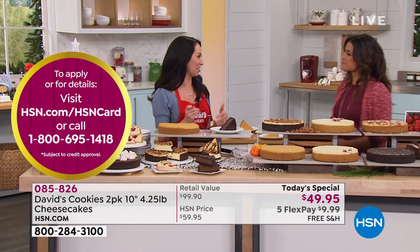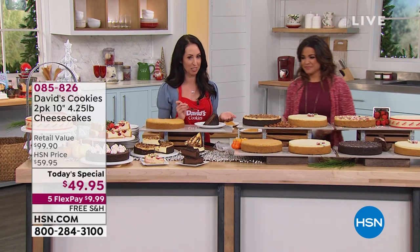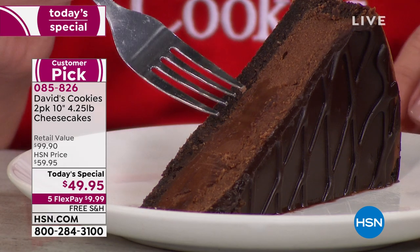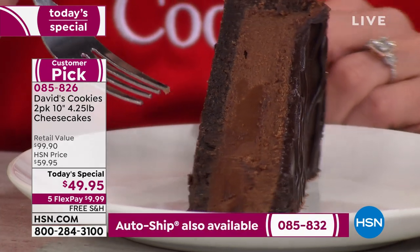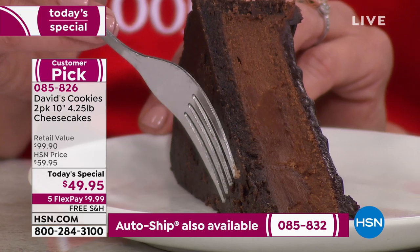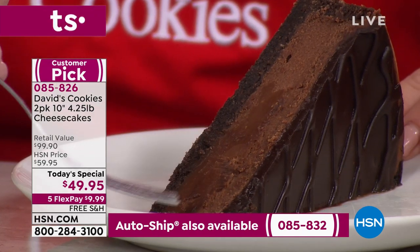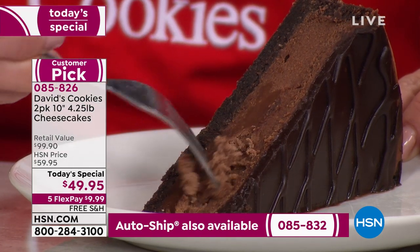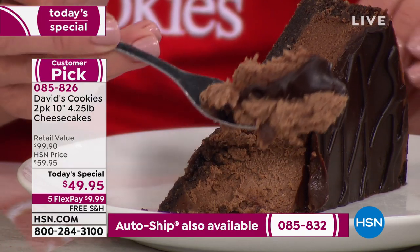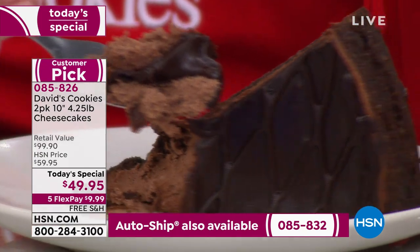We all think about bringing a bottle of wine around the holidays, but imagine coming in with one of these beautiful cheesecakes that everyone at the party will be ready to enjoy. We can't forget the chocolate lover's dream — the triple chocolate cheesecake. We start with that chocolate graham crust. We have the Dutch cocoa-infused cheesecake right in the middle, and then on top is that beautiful, rich chocolate ganache — heavy cream mixed with real melted chocolate.